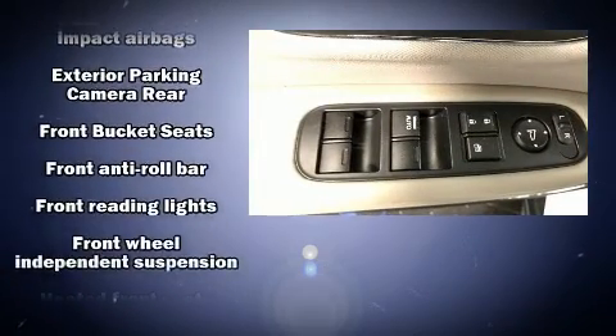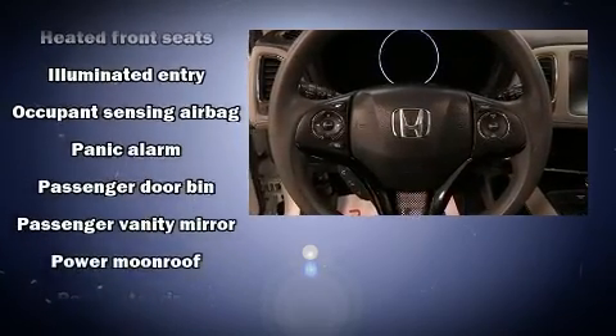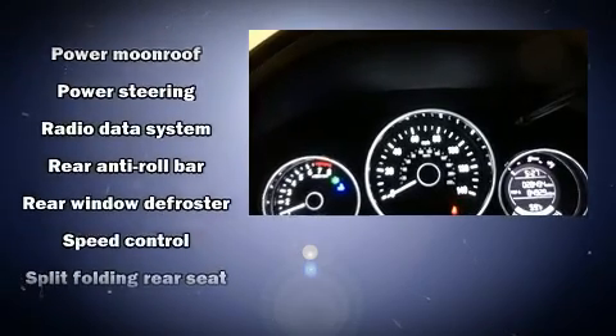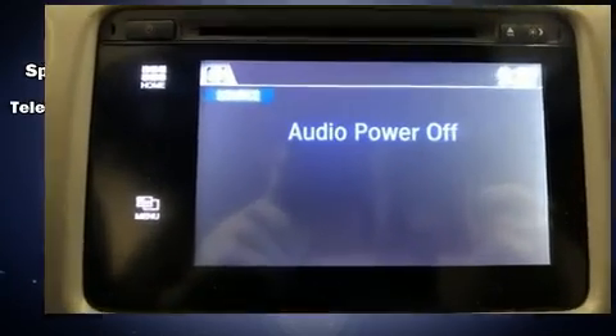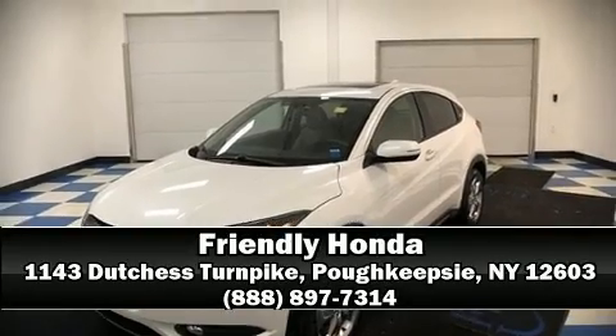This vehicle has achieved certified pre-owned status by passing Honda's comprehensive certification process, including an exhaustive 150-point inspection. We have a skilled and knowledgeable sales staff with many years of experience satisfying our customers' needs. Call now to schedule a test drive.